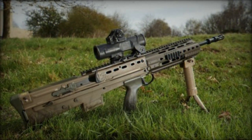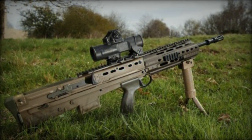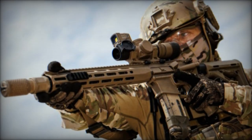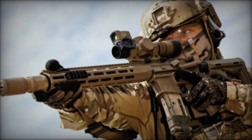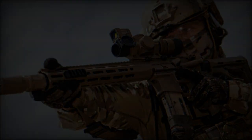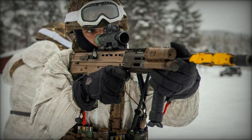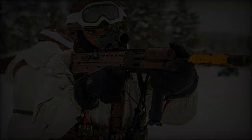In January 2024, the British Army announced the commencement of reducing production for its current assault rifle, the SA-80, also known as the L85A3, in preparation for the introduction of its successor under Project Greyburn. This transition signifies an evolution in British military equipment, with the SA-80 having served since 1985.